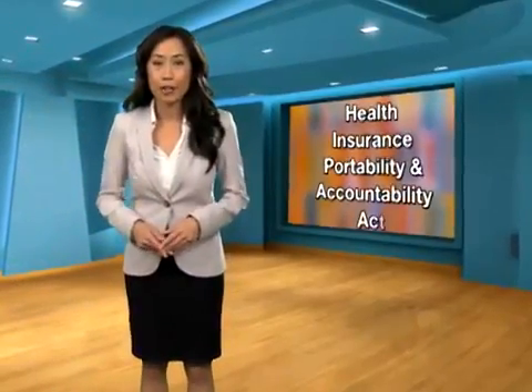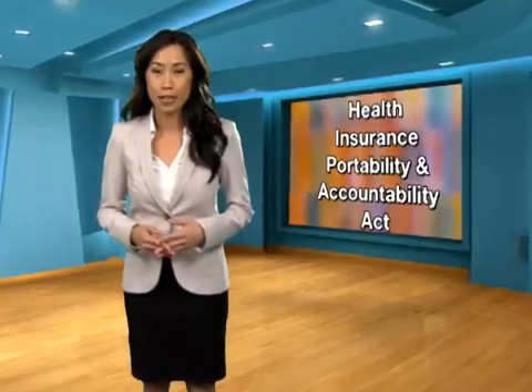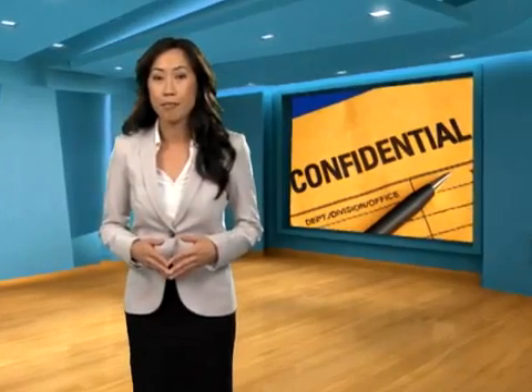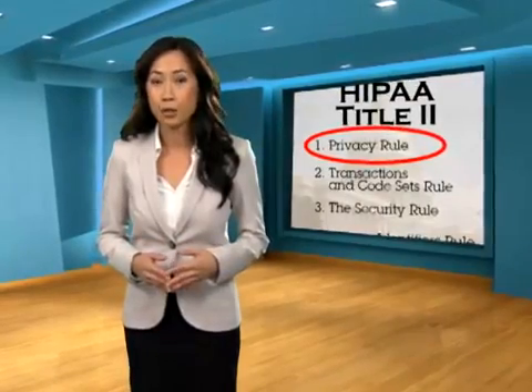As we have seen, the Health Insurance Portability and Accountability Act directly affects your work in healthcare. One of the ways that HIPAA has changed healthcare is by reinforcing the importance of patient confidentiality. These changes were brought about by the privacy rule within Title II of HIPAA.